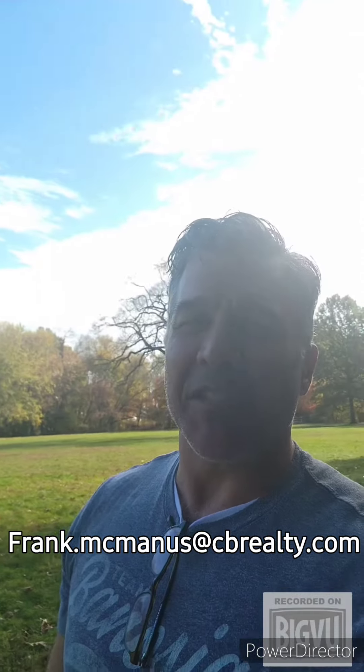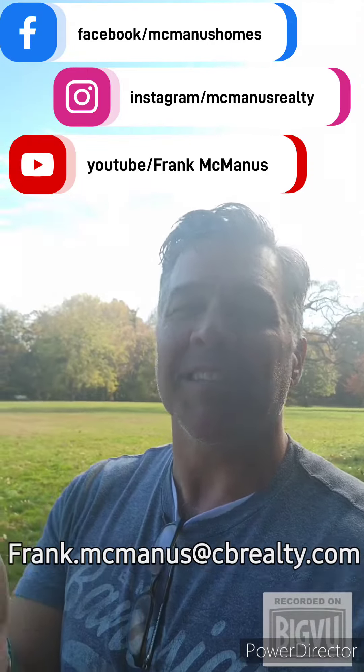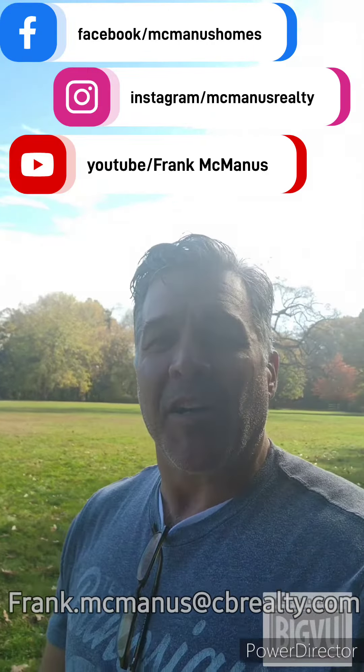Selling your property and moving somewhere new is a major event filled with emotion. But with the right guidance, the right planning, and the right support, it can be a much easier experience than you may think. If you're starting the process or have any questions, thoughts, comments, or concerns, reach out and email me directly at frank.mcmanus@cbrealty.com.